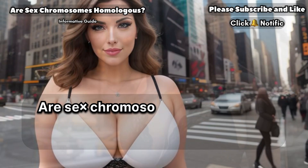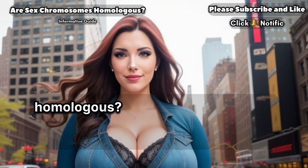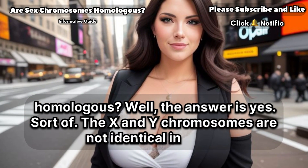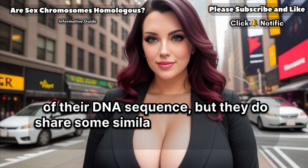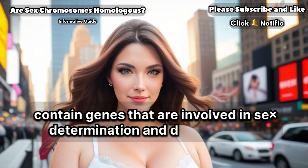Are sex chromosomes homologous? Now, let's get back to our question: are sex chromosomes homologous? Well, the answer is yes — sort of. The X and Y chromosomes are not identical in terms of their DNA sequence, but they do share some similarities. For example, both X and Y chromosomes contain genes that are involved in sex determination and development.